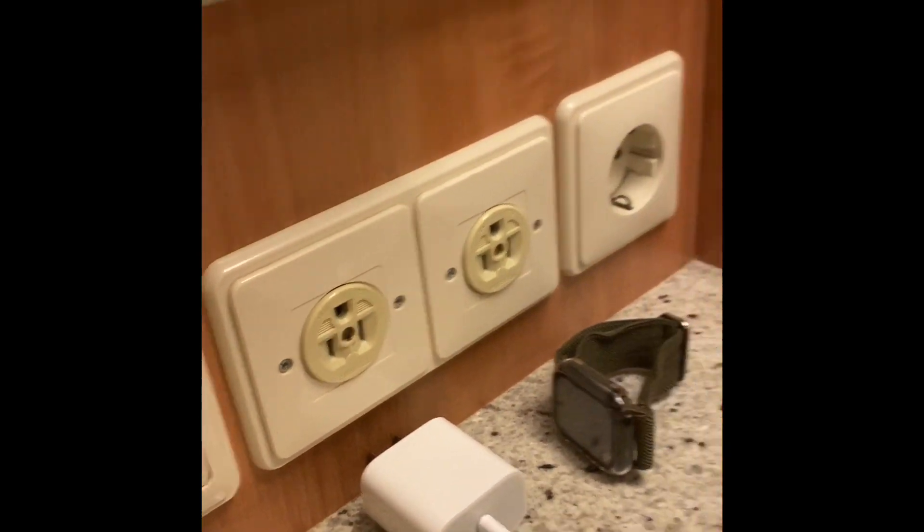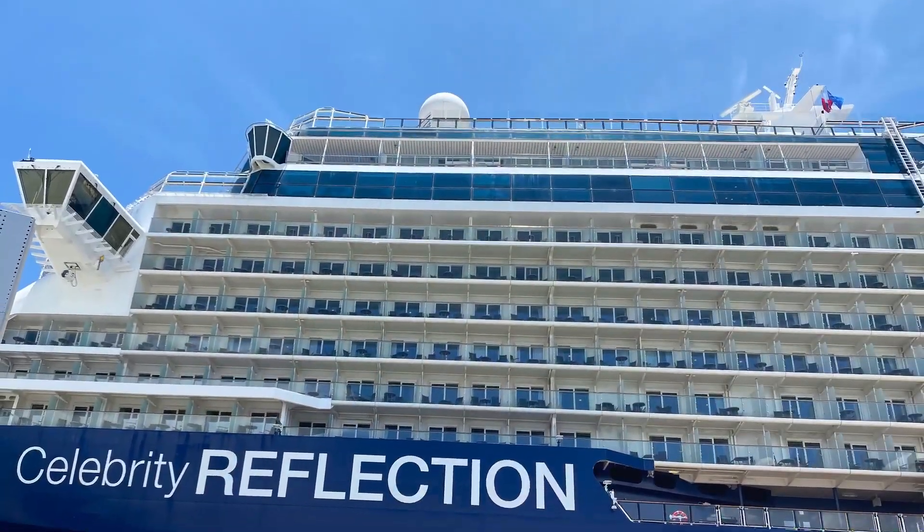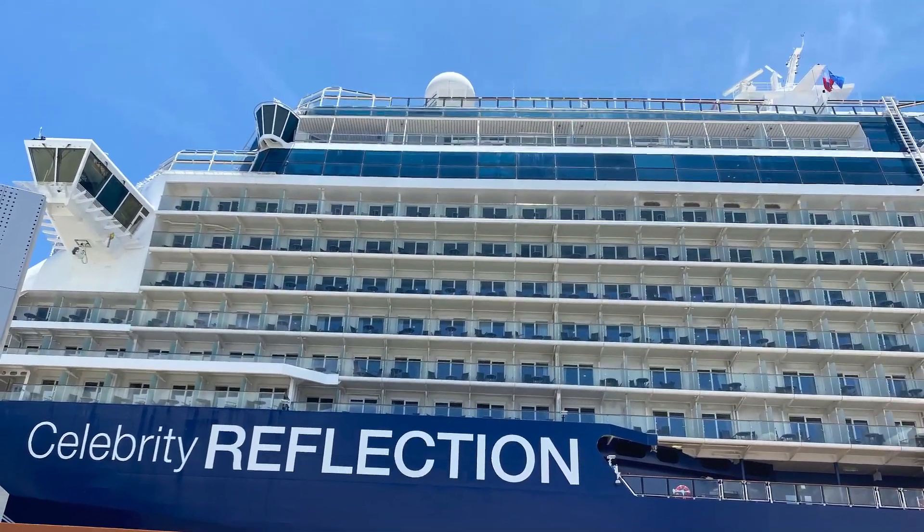The vanity does have a light. But remember, only two plugs in this room — only these two little plugs. Thanks for watching, guys. Bye.